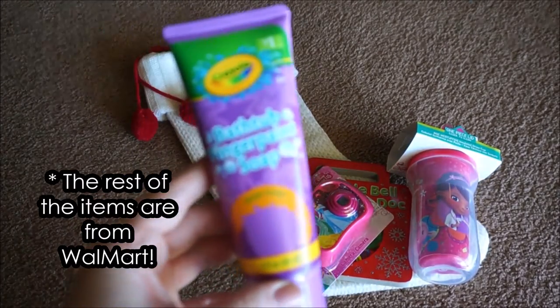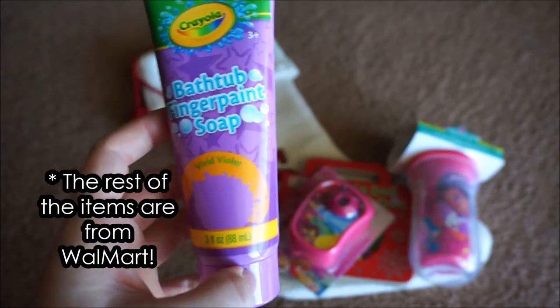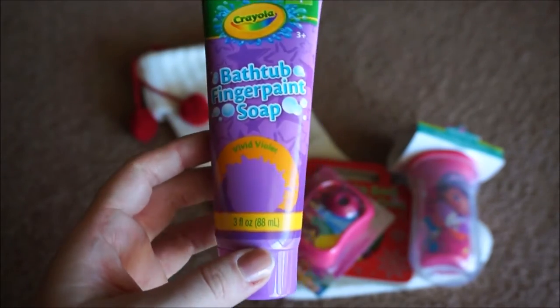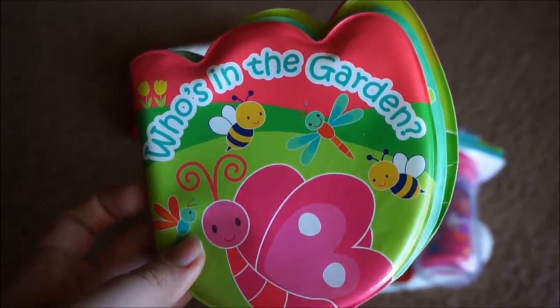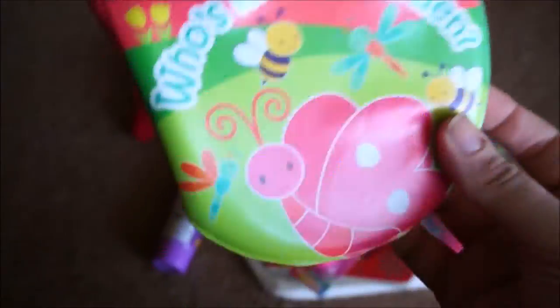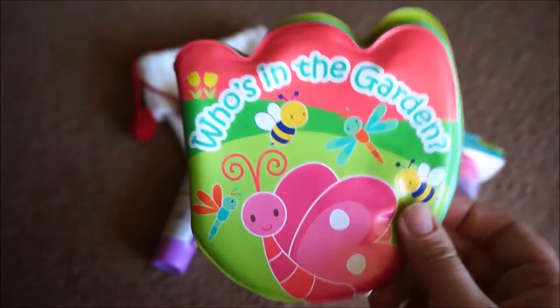Next, we got her this Crayola bathtub finger paint. I bet this is going to be messy and quite the show, but I just thought it would be kind of fun to see her play with this in the bathtub. Then I went ahead and got her this Granimals Who's in the Garden book. It's a bathtub book, so it's all plastic. I think there's a squeaker on one of the pages, but she doesn't have too many bath toys and she loves books, so I went ahead and picked this up for her.